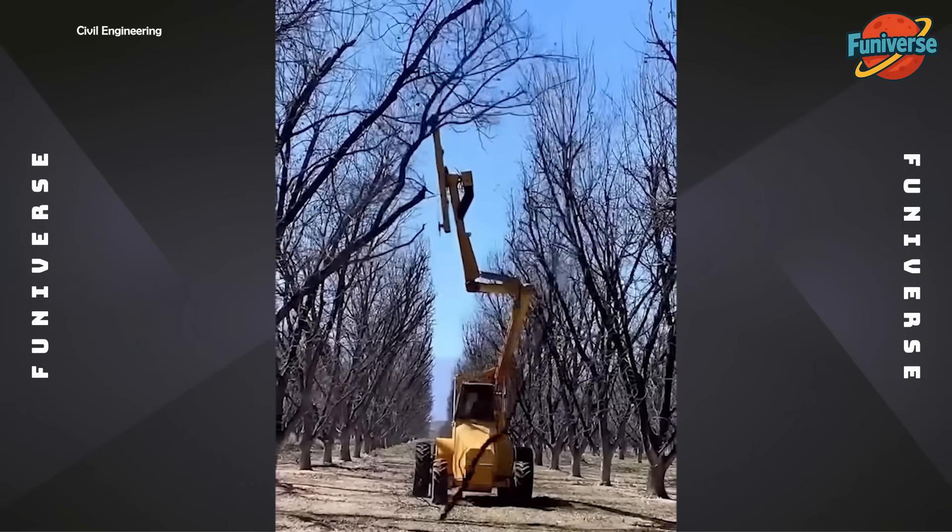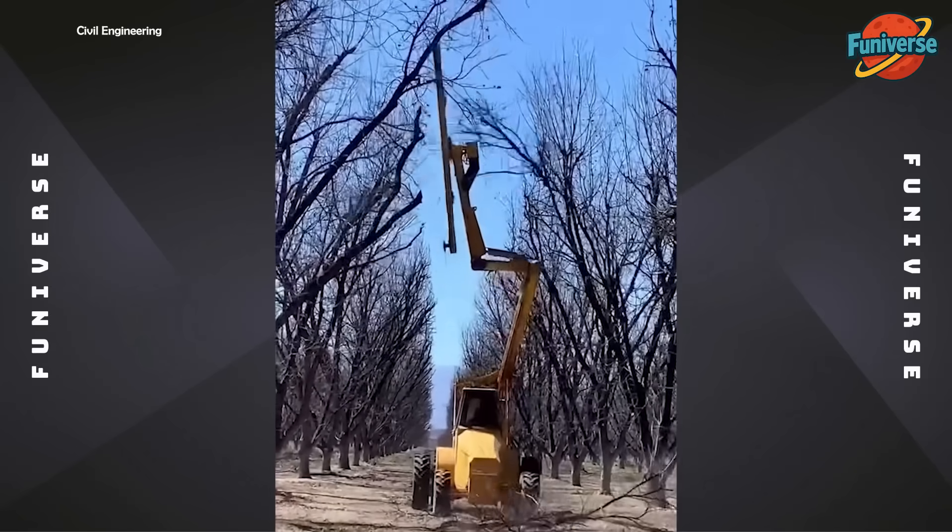Drastically reducing labor costs by mechanizing winter pruning in large-scale plantations.